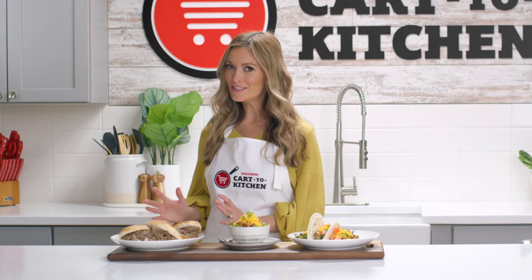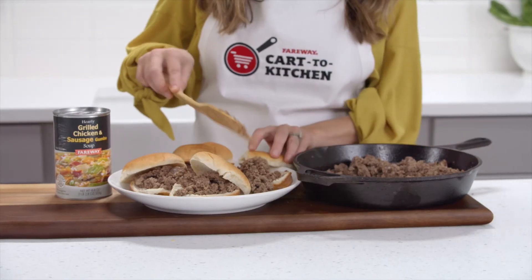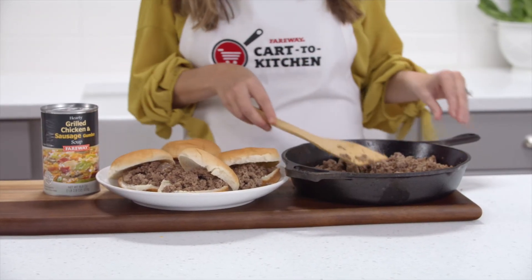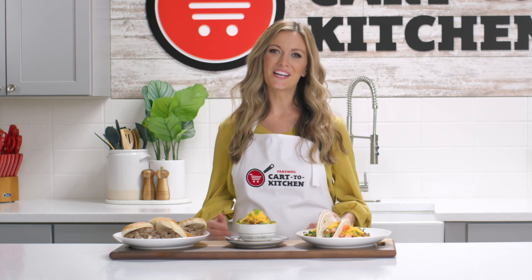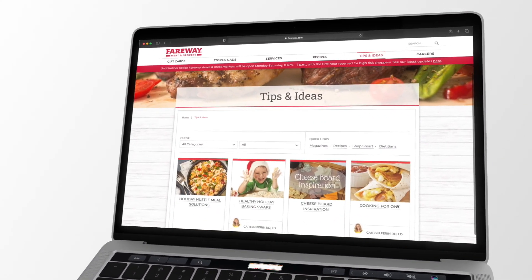Beef burgers: this sounds a little different, but all you have to do is add a can of soup to your ground beef and you have a delicious beef burger. We have a ton of great recipes that you can cook once and eat twice. Head to fairway.com to find more.